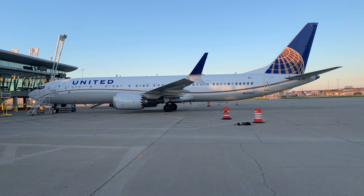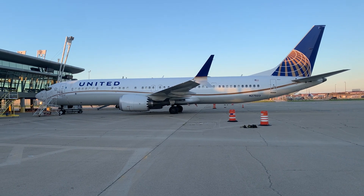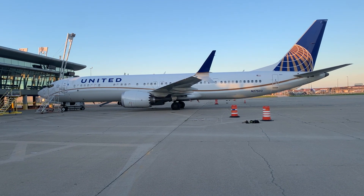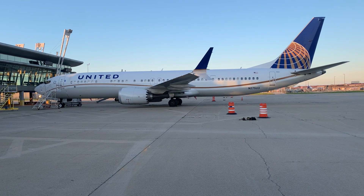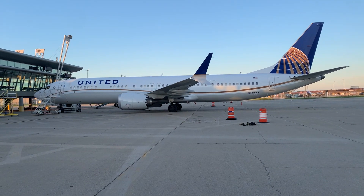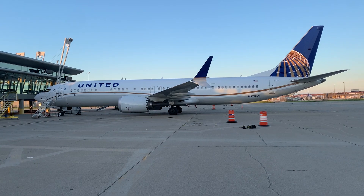The 737 MAX 8 has a maximum range of 3,550 nautical miles, 6,570 km, or 4,082 miles. It is also 40 percent quieter than the Boeing 737-800. Thanks for stopping by the Airline Spotter channel — be sure to like and subscribe. We will see you later!